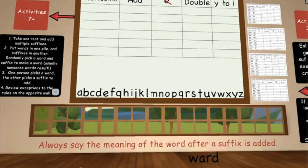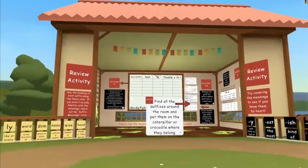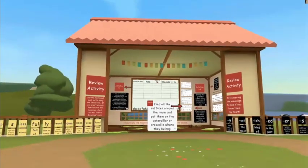There is a full movable alphabet on the board, so the options of word making and suffix adding are endless. Remember, while practicing adding suffixes, it's always a good idea to say the meaning of the word after a suffix is added. Congratulations on everything you've learned about adding suffixes to words!